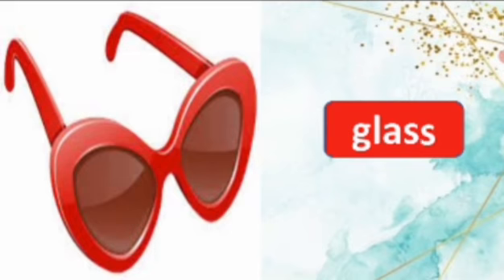Look at this picture, what is this? This is a glass. Say the spelling, glass. G-L-A-S-S, glass. Repeat again, G-L-A-S-S, glass.